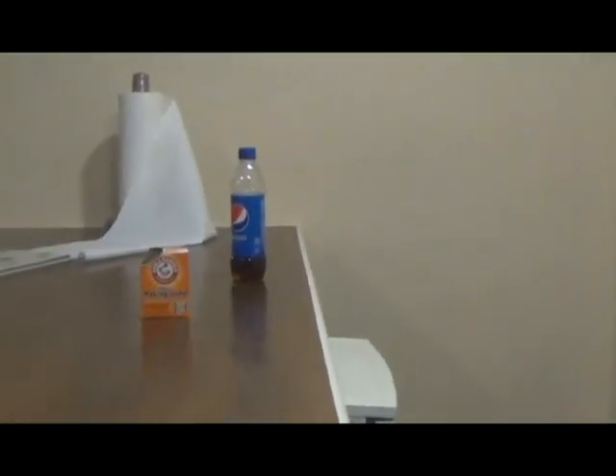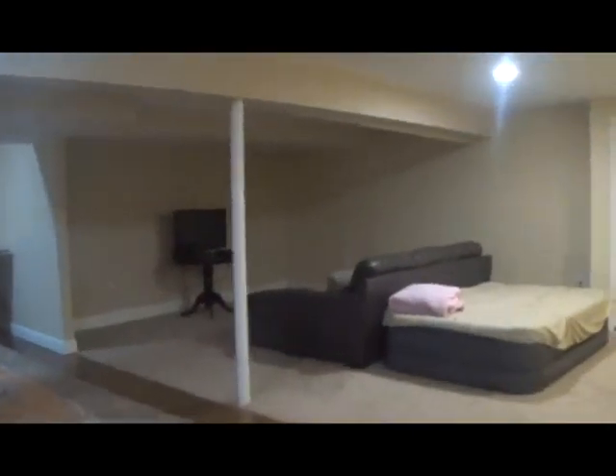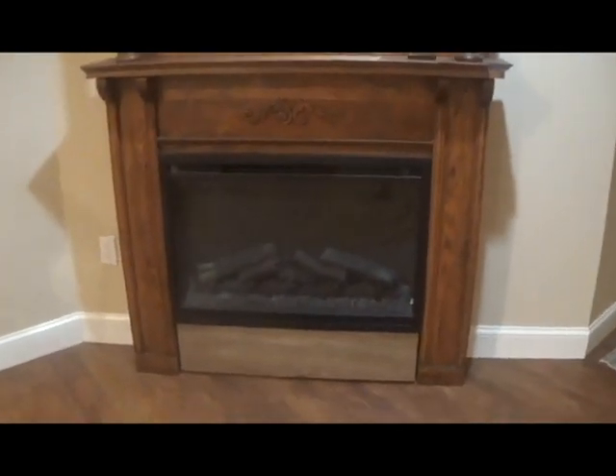And next we have the basement — the creepiest part of the house. We mostly use the basement as a guest room, and you can also watch TV down here. There's an air mattress for guests, and that's another closet. And that's a fireplace — another fireplace. And here we have the basement bathroom, which isn't really that big — it's very cramped. And this is a very unfinished room where we mostly keep our childhood memories. And this is our storage room where we keep the Halloween decorations and the Christmas decorations for the holidays. I just get creeped out by basements.